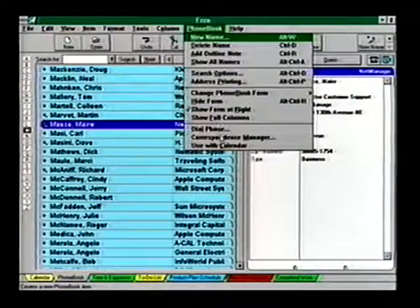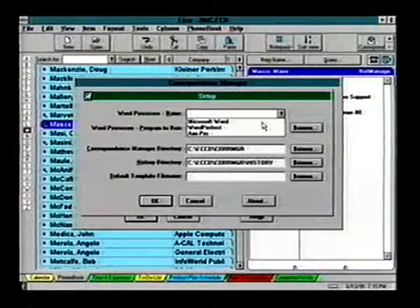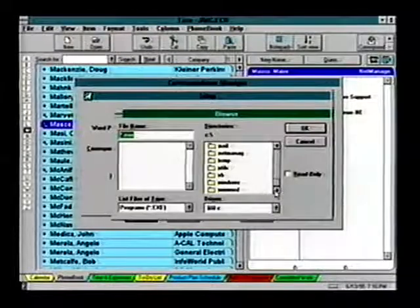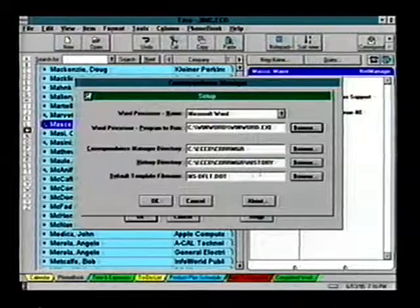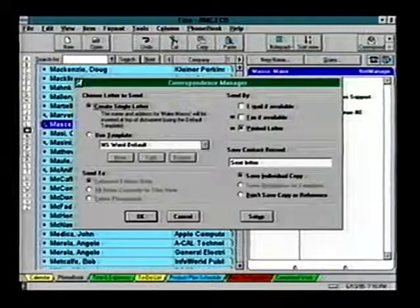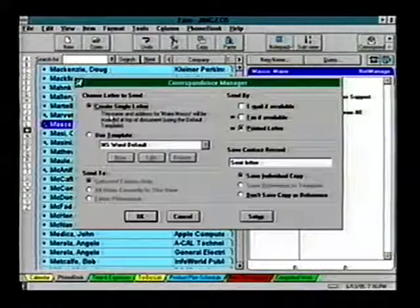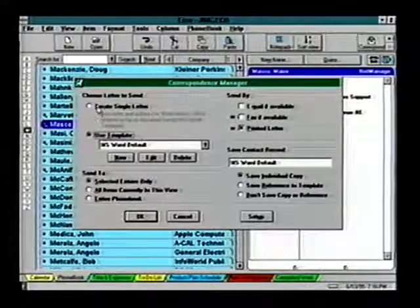The first time you select Correspondence Manager, you'll be asked to configure it for your word processor: Microsoft Word for Windows, Novell WordPerfect for Windows, or Lotus Ami Pro. Echo also supports numerous email applications and Delrina's WinFax Pro 4.0. There's a default template for each processor, or you can create your own. Once you're configured, you're ready to go. In the Choose Letter to Send section, you can use a template or create a single letter.